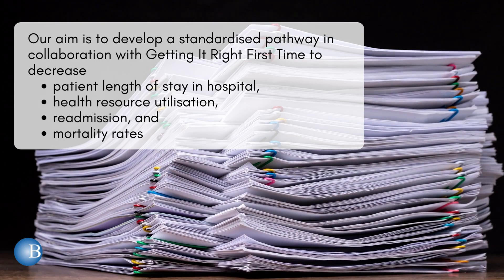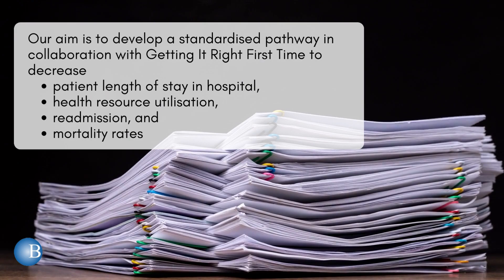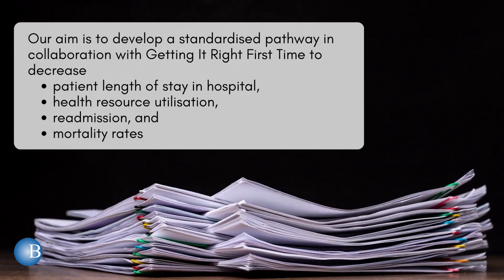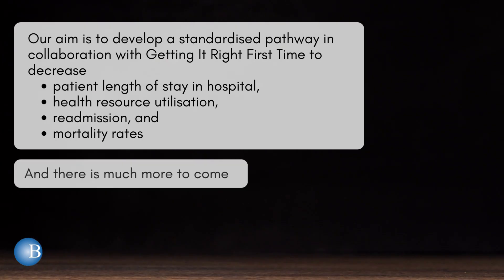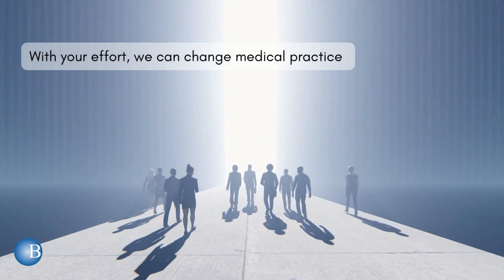Our aim is to develop a standardised pathway in collaboration with Getting It Right First Time to decrease patient length of stay in hospital, health resource utilisation, re-admission and mortality rates. And there is so much more to come. With your efforts, we can change medical practice.